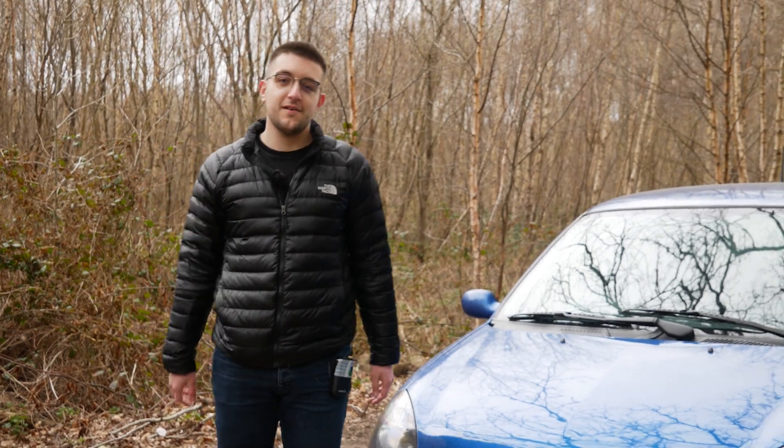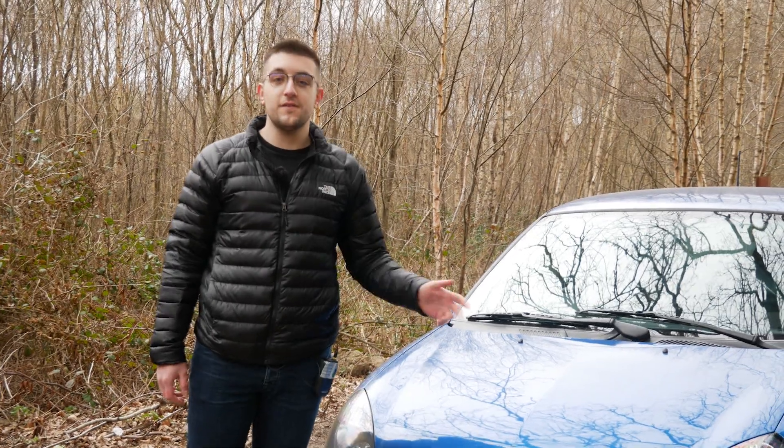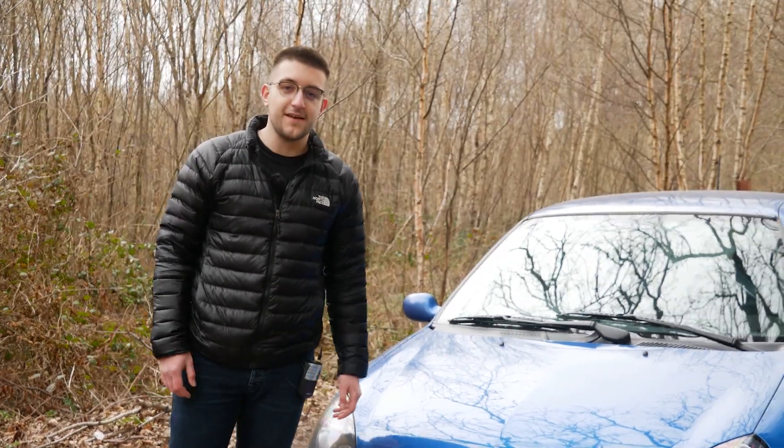Hi guys, welcome back to another video and another update on my low boost Clio 172 Cup. Today we're going to be getting it on the dyno and seeing just how much power it makes.